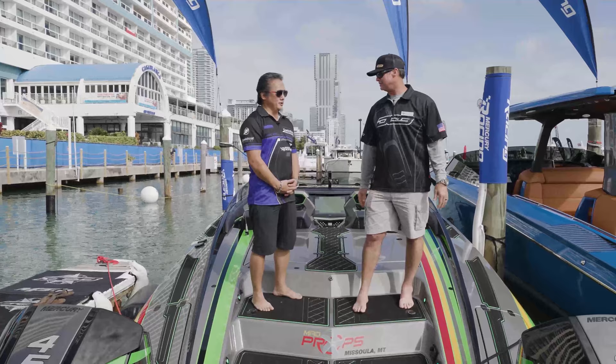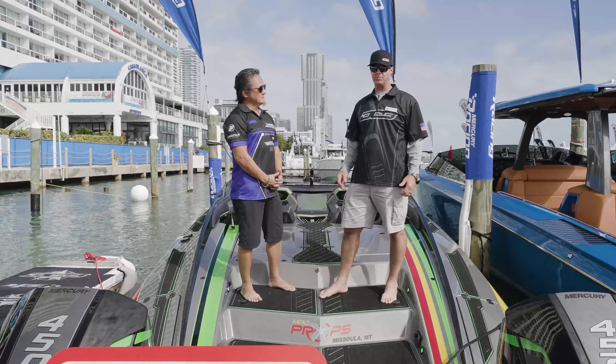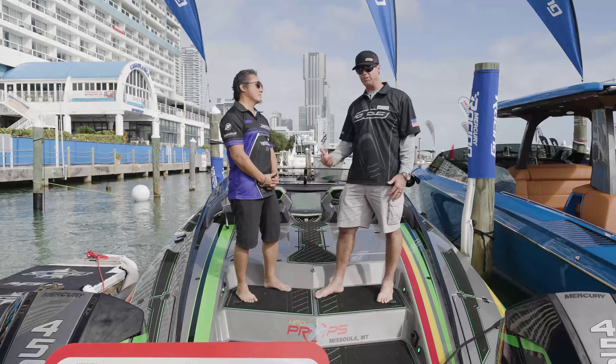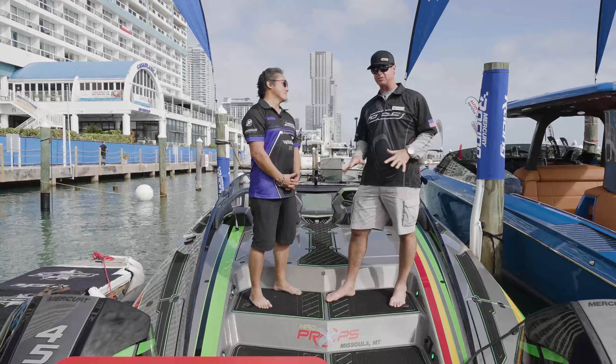You're one of two performance manufacturers approved by the NMMA. Yes, there are two high-performance manufacturers that are approved and we do our thing. We have to take a class every year and get certified. Paul Miller, our general manager at the shop, is accredited — he's the guy that does all that and keeps us in check. Everything from our wiring, gas tanks, lamination, the electrical system, the fuel system — it's all NMMA certified.